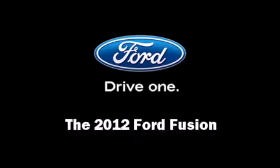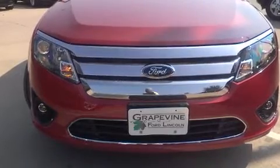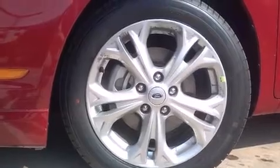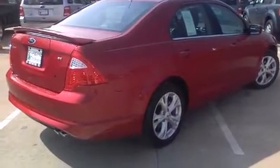Step into the 2012 Ford Fusion. This four-door, five-passenger sedan stands out among competitors in its class. It features a front-wheel drive platform, an automatic transmission, and a 2.5-liter four-cylinder engine.